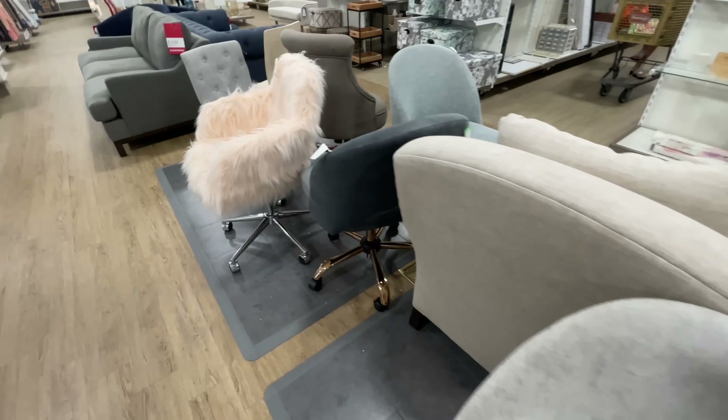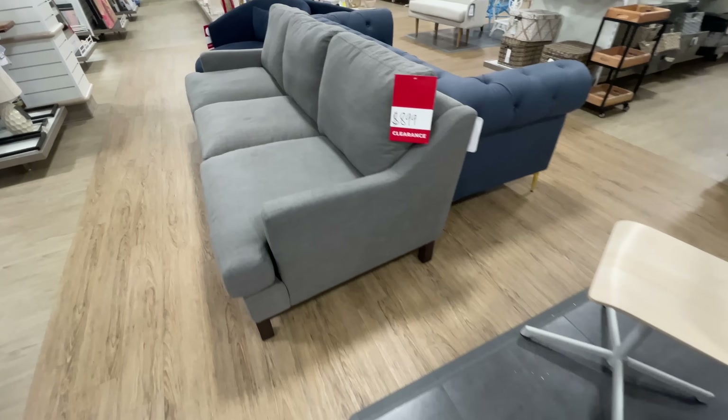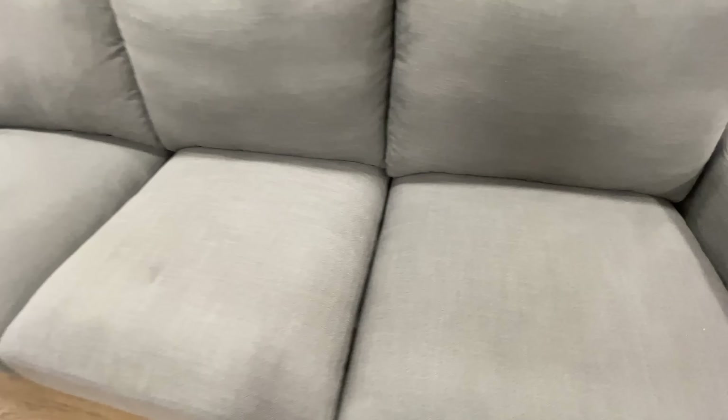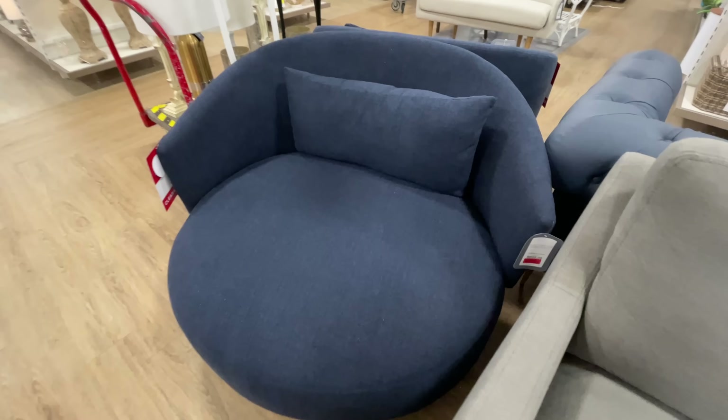$700 for this one — I was pointing to the fact that there is a matching one on the other side. It looked very comfortable, but the $700 made me go 'whoa.' It is very, very nice and kind of oversized — extra large, if that's a thing in furniture.